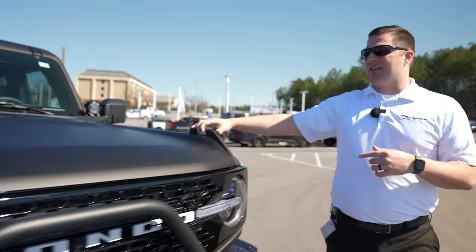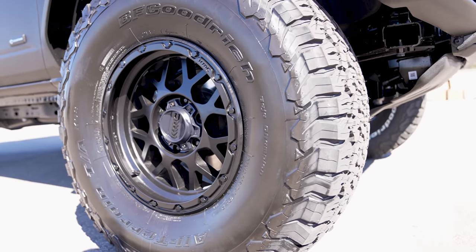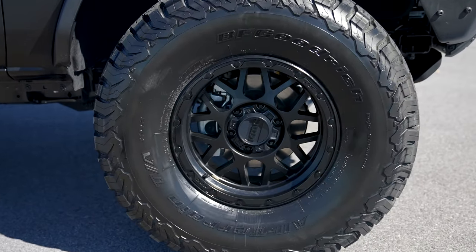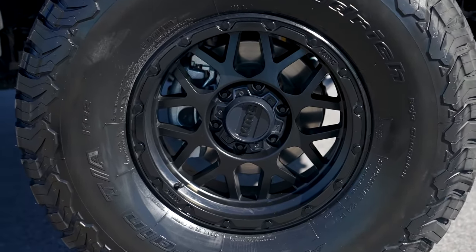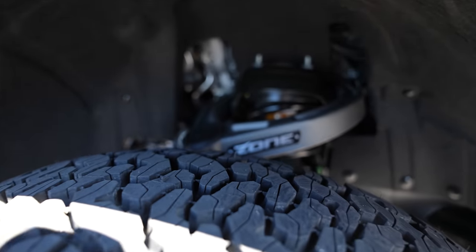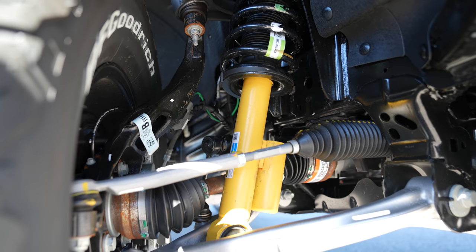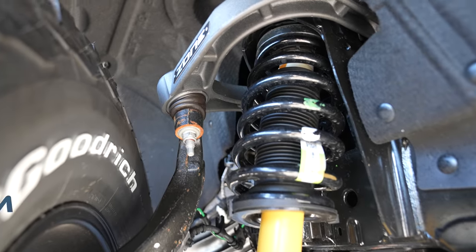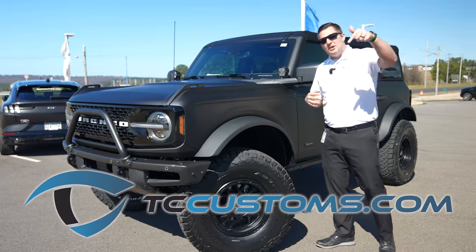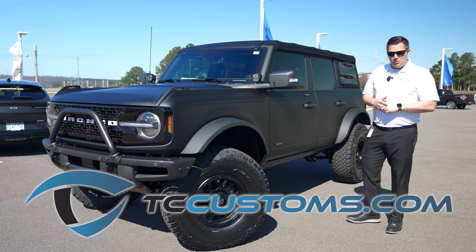You've got a set of 37-inch BFG AT-KO2 tires wrapped around a set of KMC wheels — they're 17-inch wheels. One of the ways we were able to fit that tire and wheel combination is based on this Zone 3-inch lift kit, which is designed for vehicles equipped with the Sasquatch package. We do have those available for sale on our website and can ship directly to your door — links will be down below.